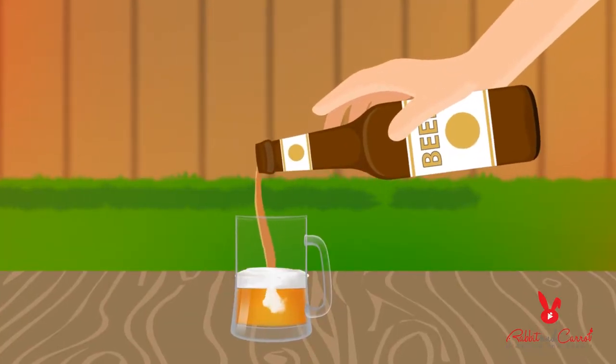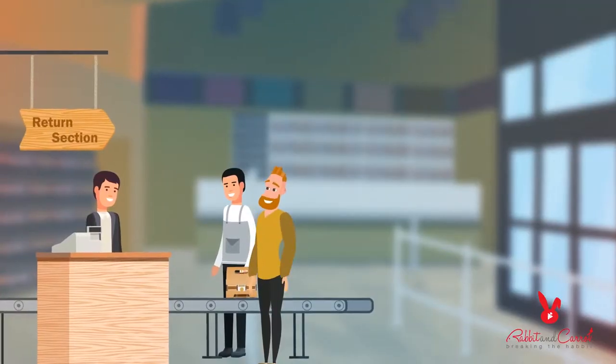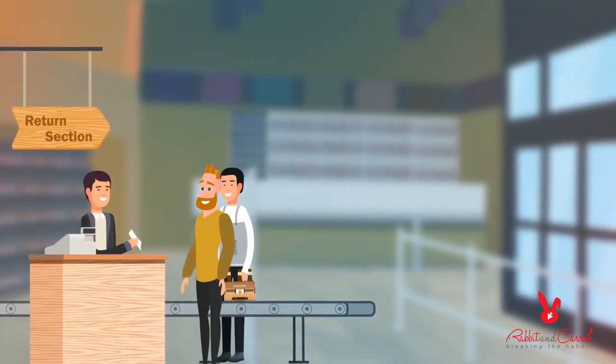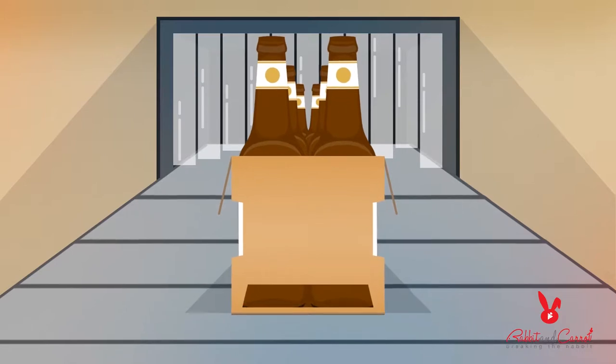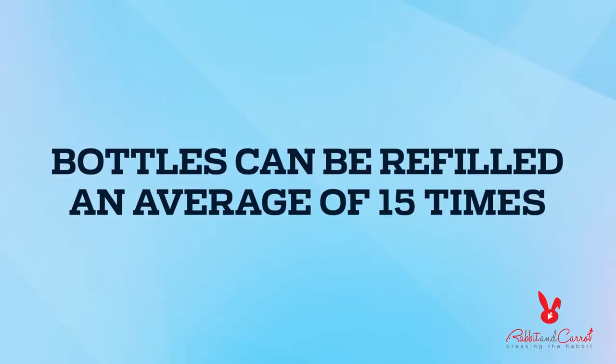You buy your beer, take it home, and enjoy it. Now your empty bottles begin the process of reuse. This happens an average of 15 times for a standard bottle until it's finally ready to be recycled into new glass.